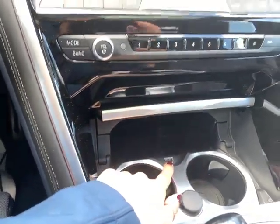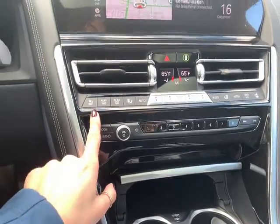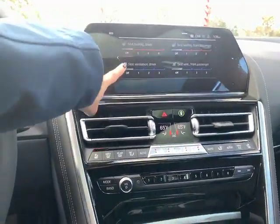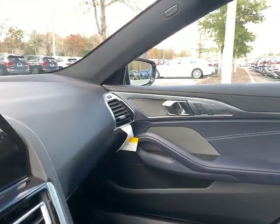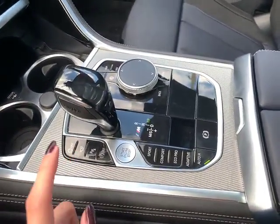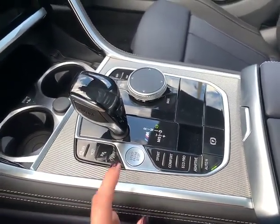It has a wireless charging tray right here, cup holders, and a USB outlet. This car has heated and ventilated seats — you can actually use both functions at the same time. It has this for the driver as well as for the passenger. It also has memory settings for two passengers. Right here you're able to see your side cameras and your parking assistant.